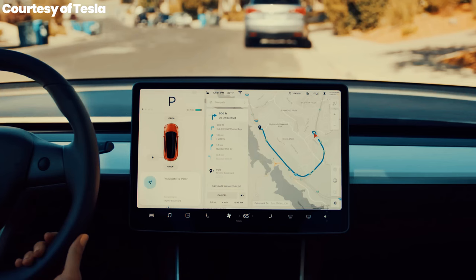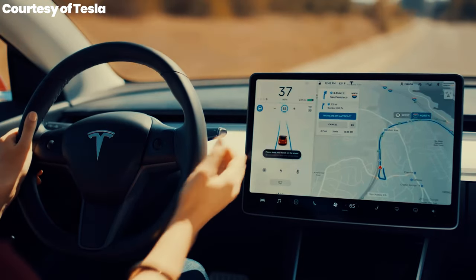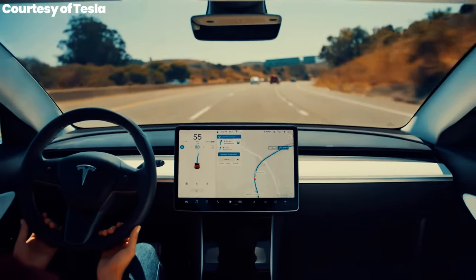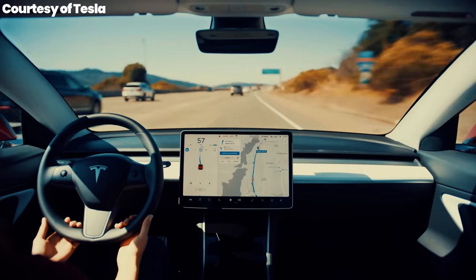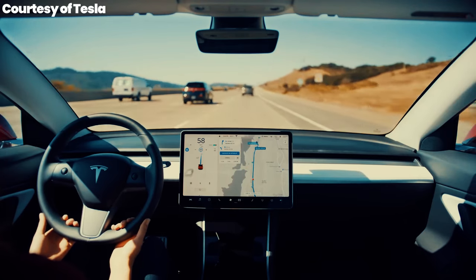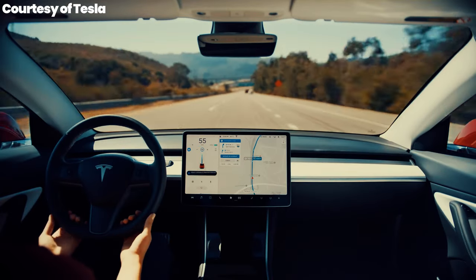Next, we borrow the autopilot system from the Tesla Model 3, which includes adaptive cruise control and advanced blind spot monitoring. These systems use a combination of cameras, radar and ultrasonic sensors to create a robust safety net. Autopilot can handle highway driving almost autonomously, making long trips safer and less stressful.